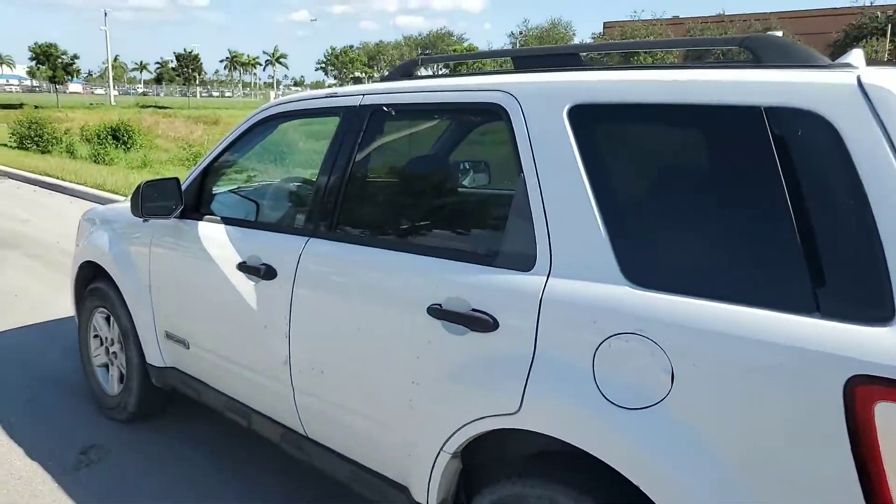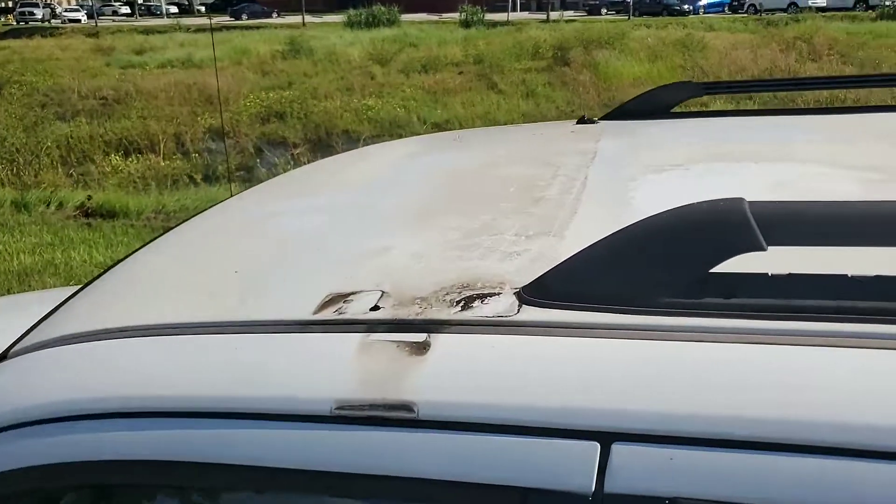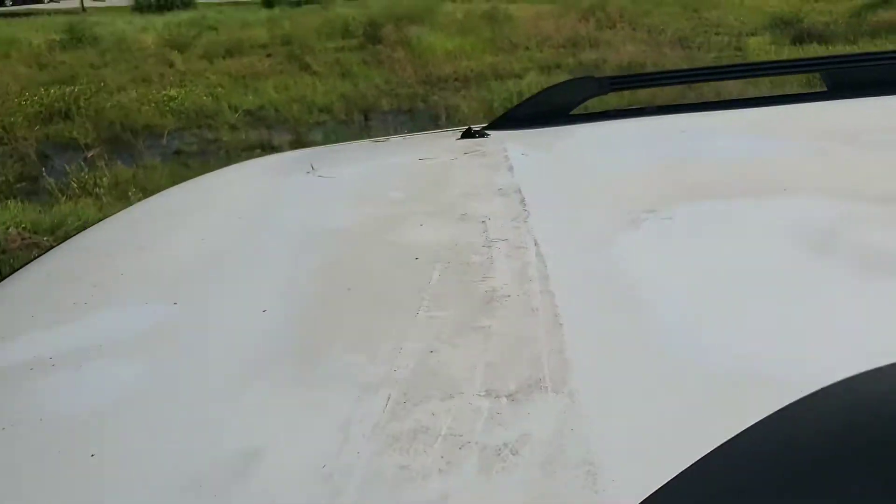Good looking vehicle. Had a light bar removed — the hole was covered.